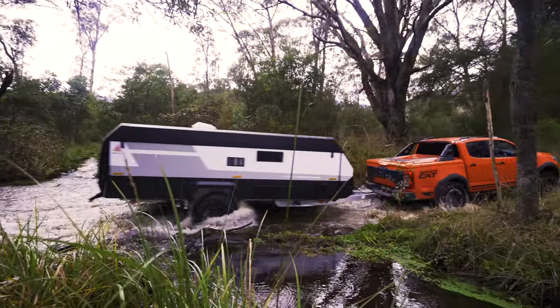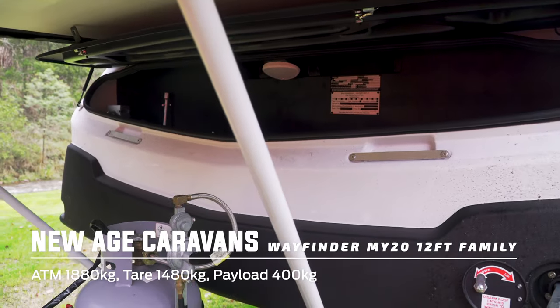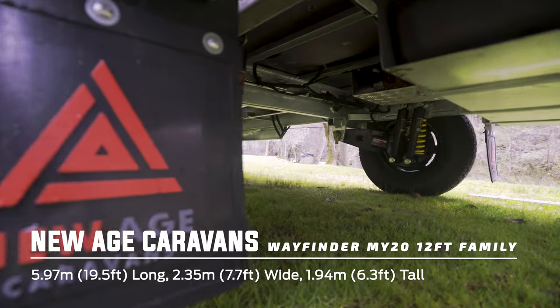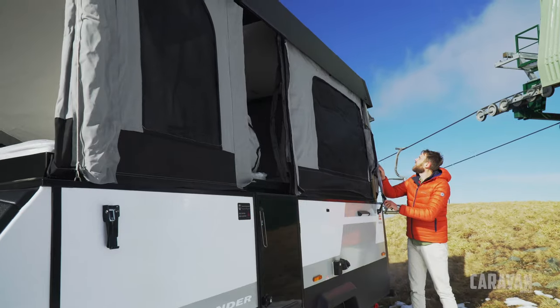First released in 2018, New Age Caravan's Wayfinder has had some significant updates for 2020. It has more storage, a new front end, and for any equipped with an adventure pack, a new CR2 Cruisemaster independent suspension. We've dragged one all the way into Victorian High Country to give it a thorough review.